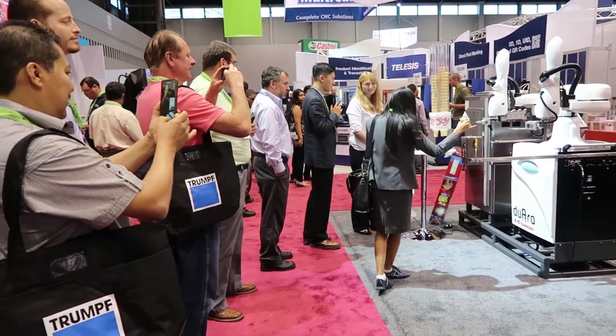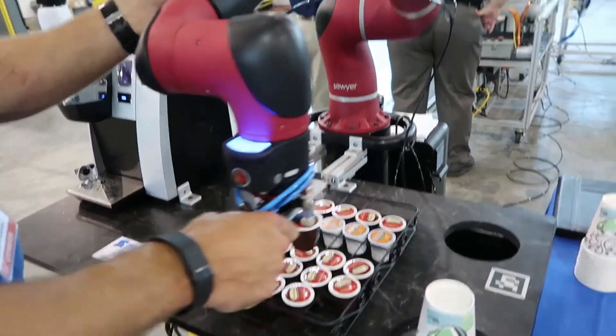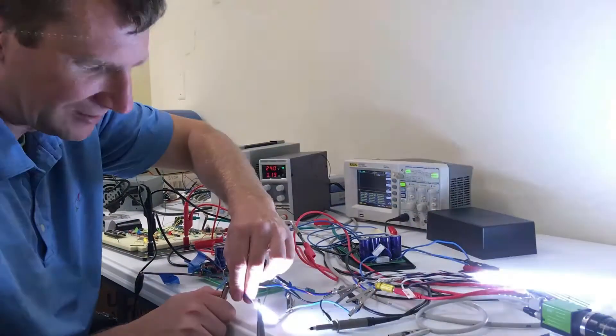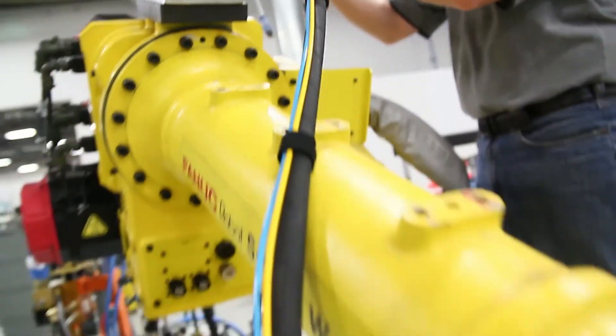I've been part of robotics now for about 17 years and there's been a lot of changes over that time. What we're finding now is that our customers have restrictions doing applications that they've never done before, and they bring those challenges to InnoVision.